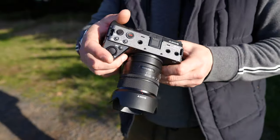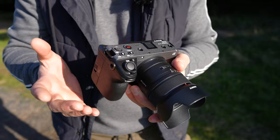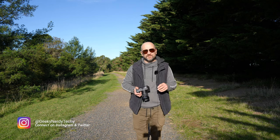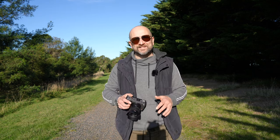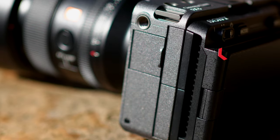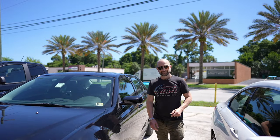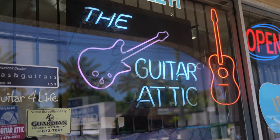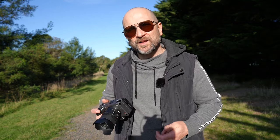The grip on the Sony FX30 and FX3 are identical, as are the bodies, so if you like the design of either camera, they'll feel identical in the hand. One of the reasons to purchase either of these over something like the ZV-E1 is the fact we get active cooling on both cameras. I shot a series of videos in Florida, and I live in Australia — it gets extremely hot in both locations — and I didn't want either camera overheating. The active cooling works beautifully, and if you want a camera that's reliable and dependable, both of these are excellent.